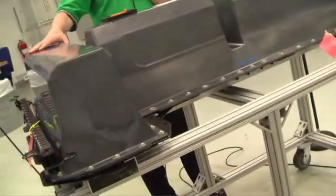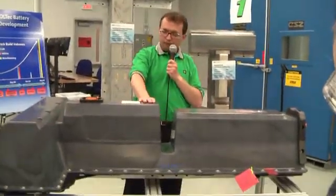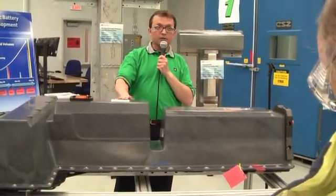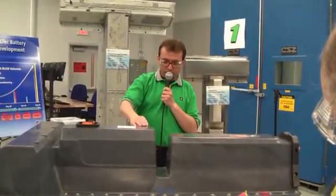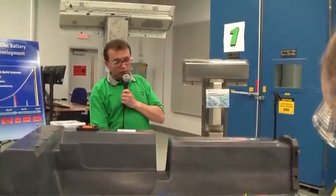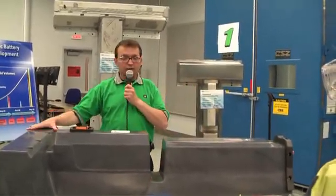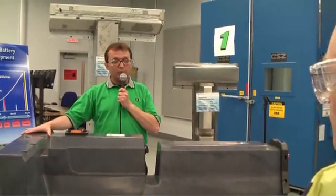We enclose the entire pack in an environmentally sealed enclosure — it seals the pack to dust and water. The pack is mounted underneath the vehicle, so it is key that this is completely water- and dust-proof. It also includes an aerodynamic closeout to improve aerodynamics on the vehicle, as well as an insulation package to maintain battery temperature while the vehicle is off and unplugged.